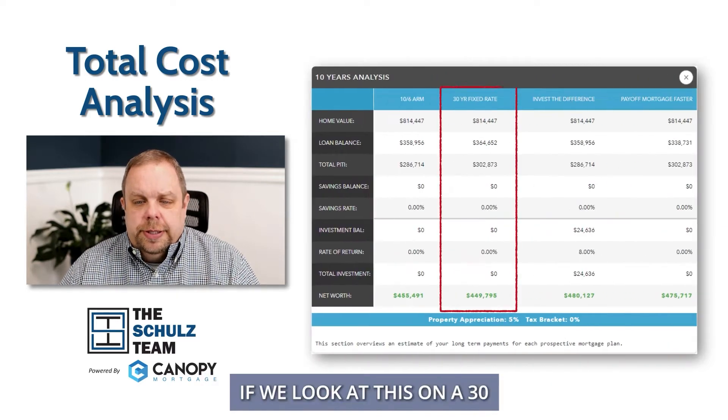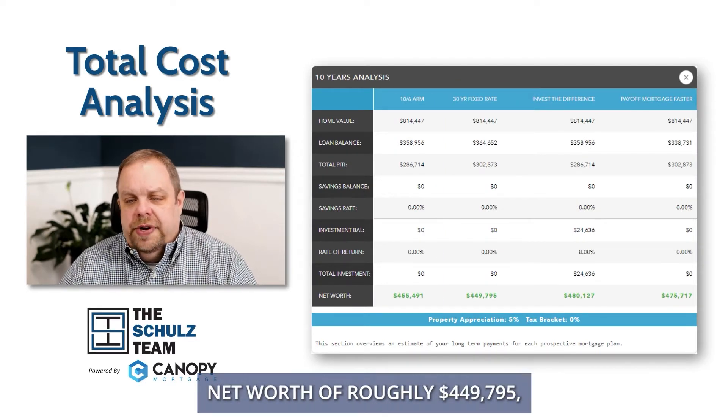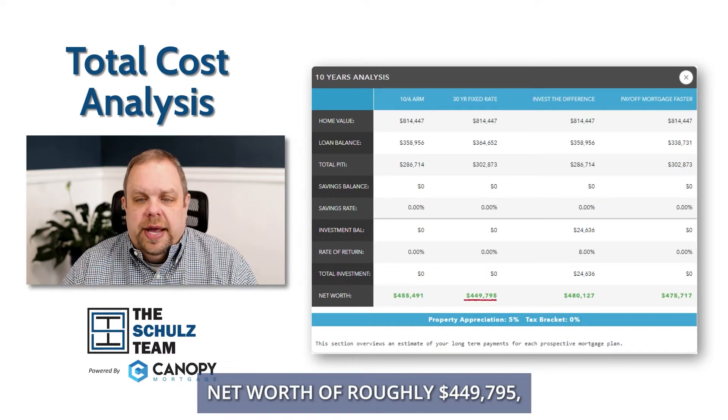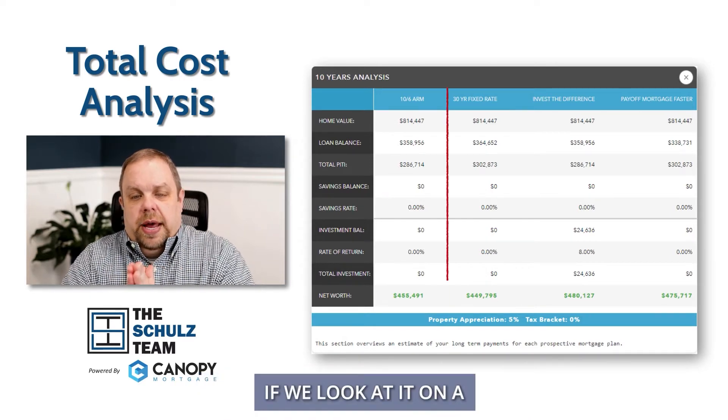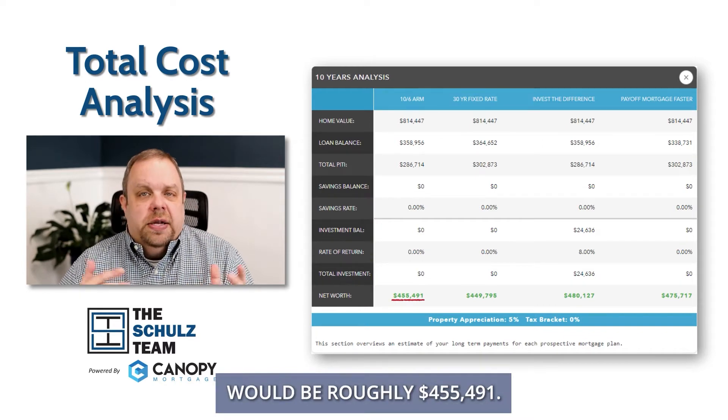If we look at this on a 30-year fixed rate mortgage over a 10-year span, you will have a net worth of roughly $449,795. If we look at it on a 10-1 ARM, your net worth would be roughly $455,491.